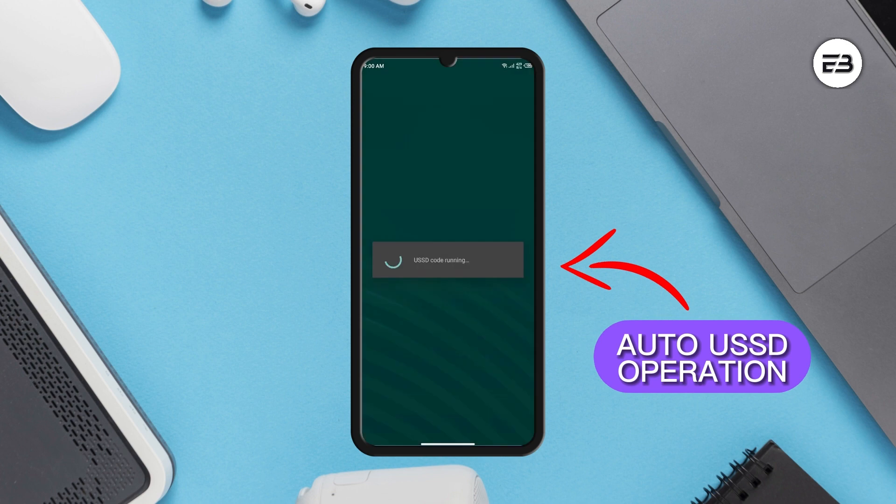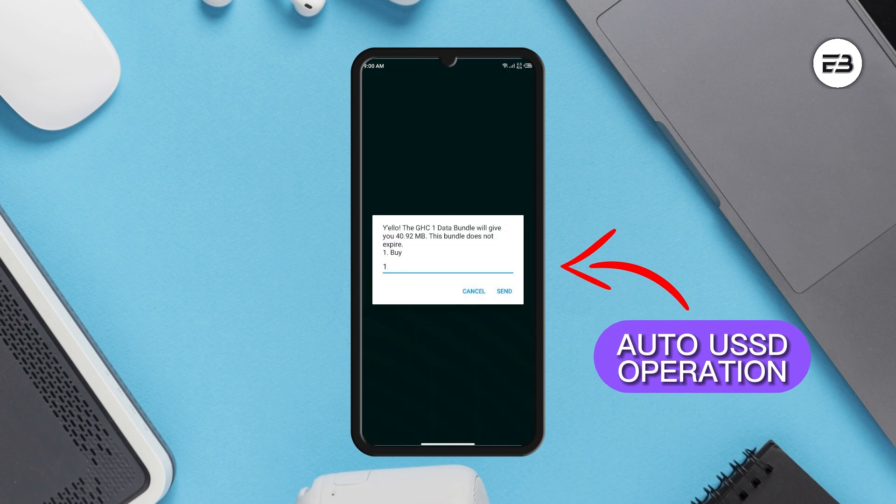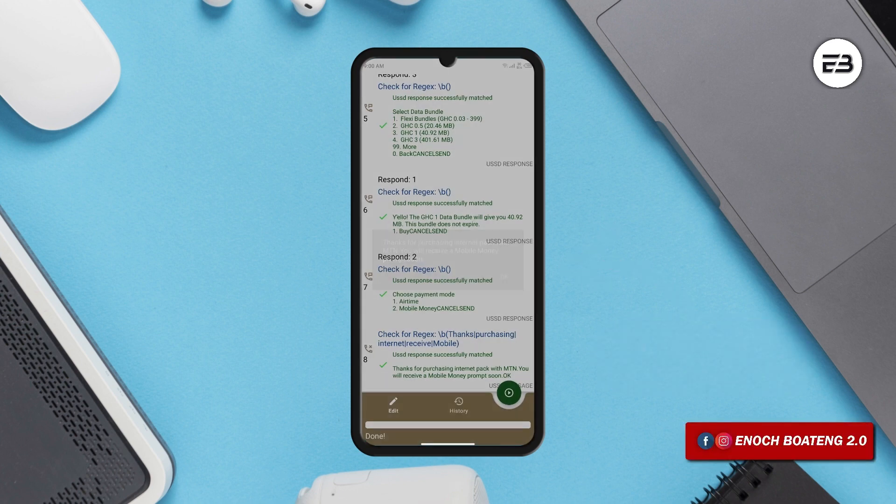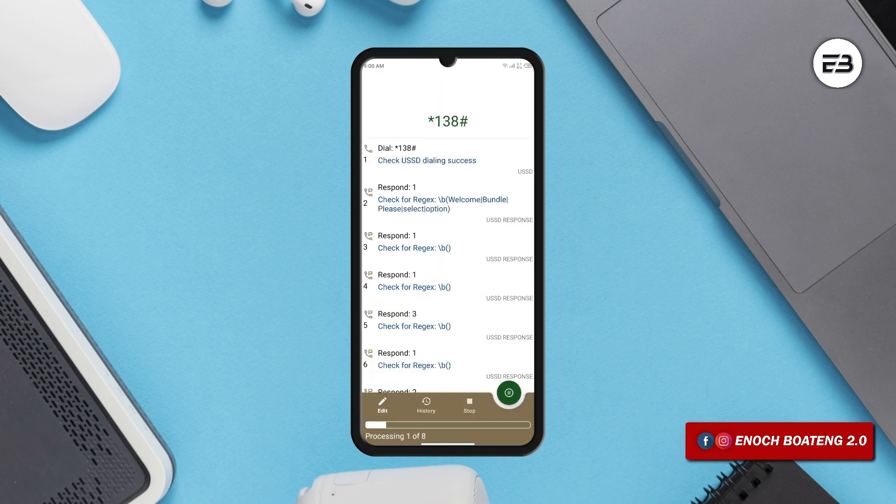The application records each step used to perform a particular task and then saves it. So whenever you want to perform that task again, you just let the application do it for you. Especially since USSD operations can take very long, why not sit back and allow the application to serve you.